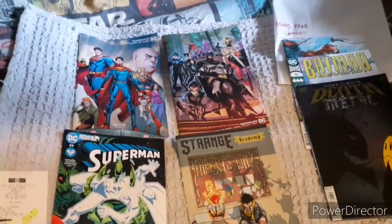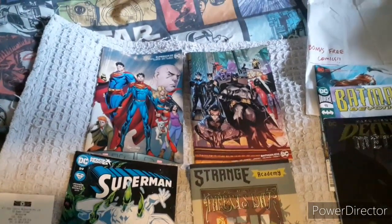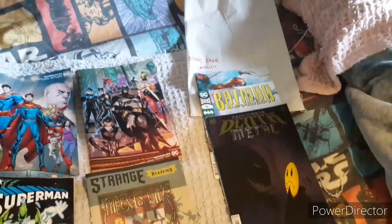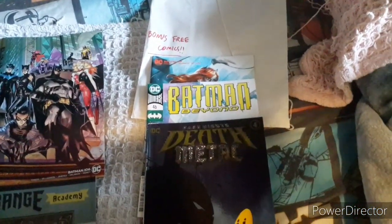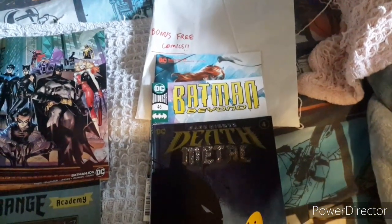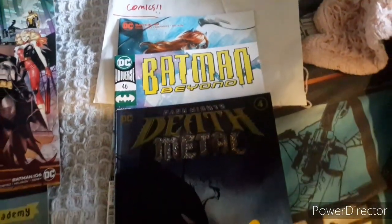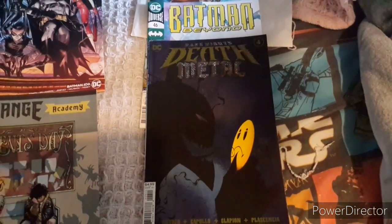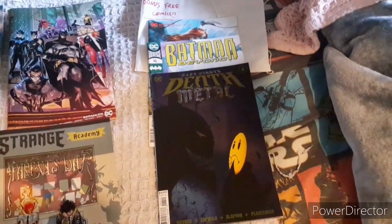Moving forward to what I got in this week's comic haul — starting off with the freebies they gave to me. We've got some Batgirl, I think it's issue 48, Batman Beyond, and of course Dark Knight's Death Battle by Scott Snyder. That was something free that they sent through to me.